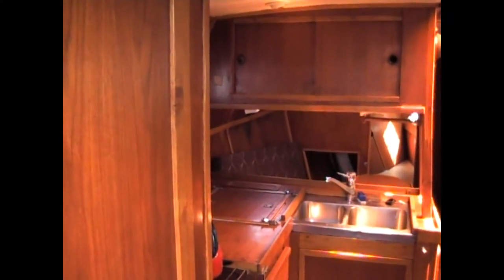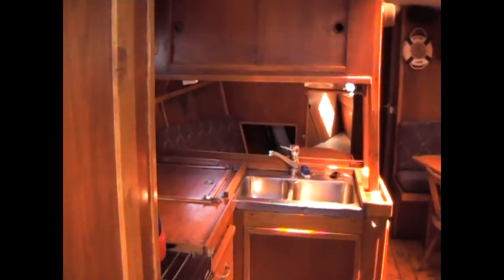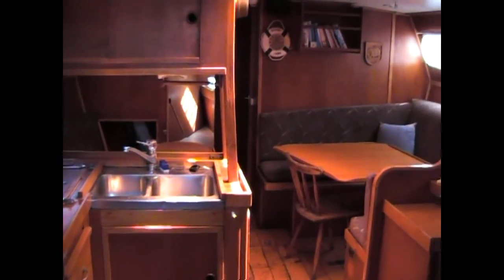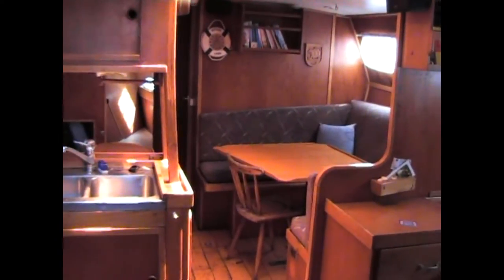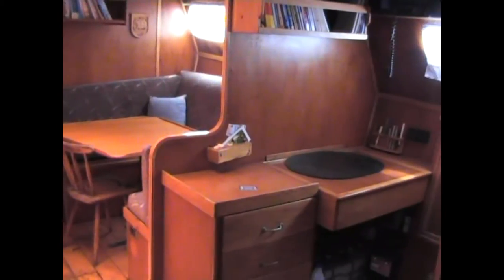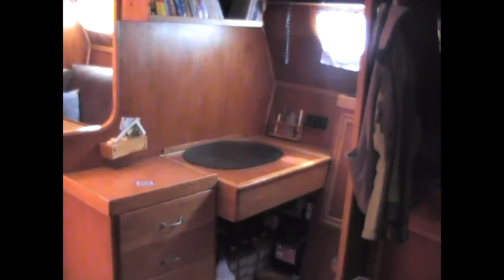Now we'll take a look down below. The owner has been very realistic on the price — he basically wants to sell it quickly. Hence the price it's listed at and it's not open to offers; he's put it at a rock bottom price just to get rid of it and doesn't want to pay the yard bill anymore. As you can see, all the woodwork inside is in very good condition.